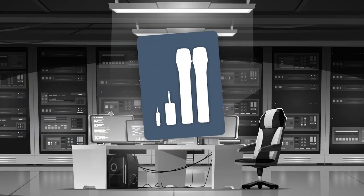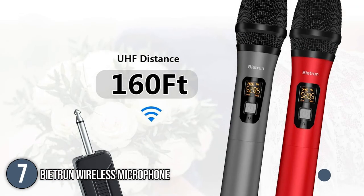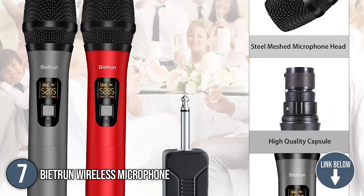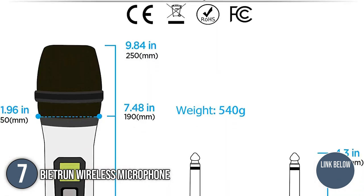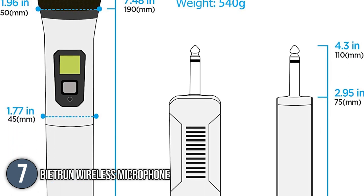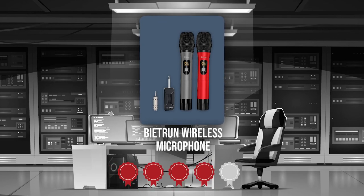The seventh microphone on our list is the V-Tron Wireless Microphone. This microphone is compatible with Yamaha, JBL PartyBox, Dyna Audio, Sonos, Polk Audio, and Klipsch, just to name a few. It features a 4.5-hour battery life and can be charged in just 3 hours. It measures 9.65 x 2.01 x 2.01 inches and weighs 9.5 ounces. TrustedShoppingGuy.com has awarded the V-Tron Wireless Microphone a 4 badge rating.